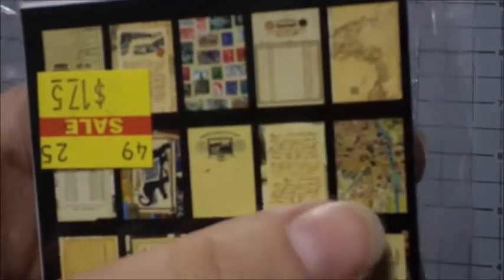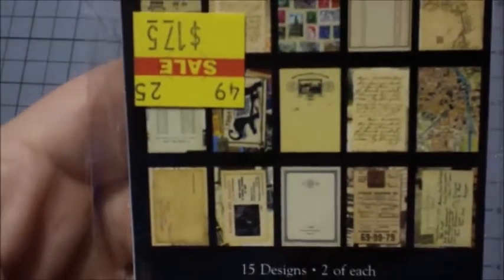And another stamp, some world map imagery, and this one as well.